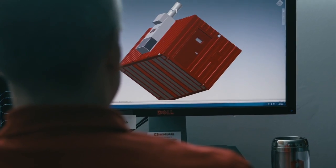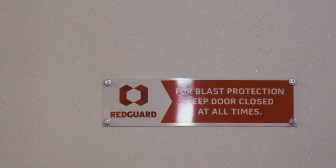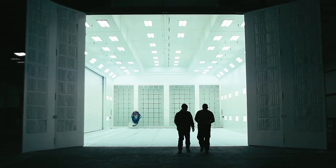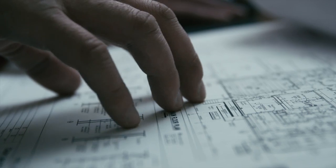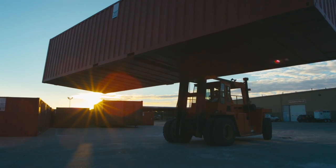And when we say safety suites are customizable, we mean it. The only thing that's ever off-limits are our unparalleled standards for strength and safety. Beyond that, it's up to you and your imagination. Just bring us your wildest dreams, and we'll work seamlessly with you and your staff to make them a reality.